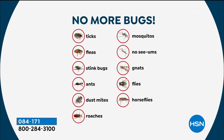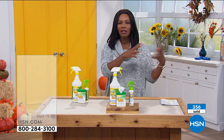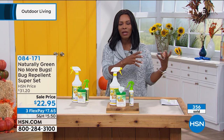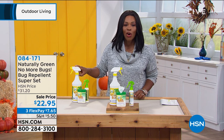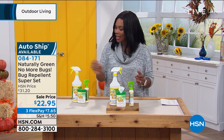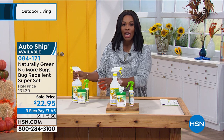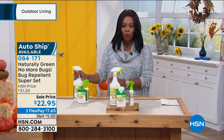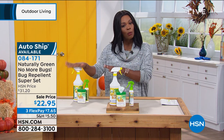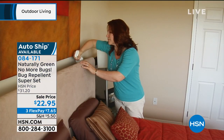I was sharing with you that I use it, and I was talking to my mom about a month and a half ago. She was expressing how something had bitten her really badly — mosquitoes. I told her to get Naturally Green No More Bugs, and while we were on the phone, she was on the computer ordering it, because if this is an issue, you want something that works. It's a sale price, on FlexPay, on auto ship.